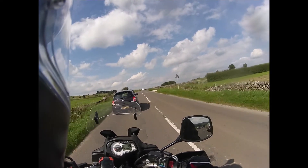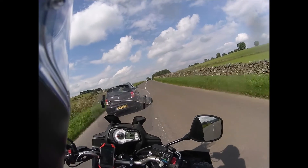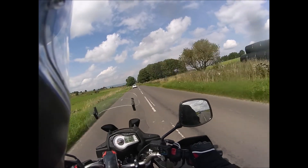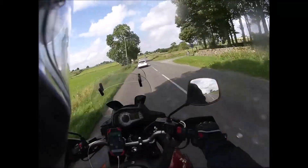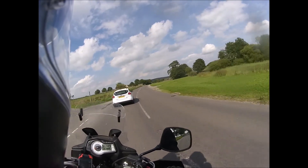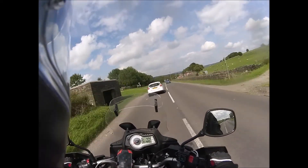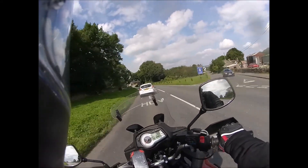I'll probably knock out Snake Pass and Winnats Pass — I think there was another pass I was going to do as well. After that, just free to roam really. But that was the only actual purpose of the visit — to see the reservoir.